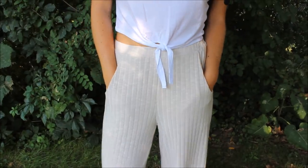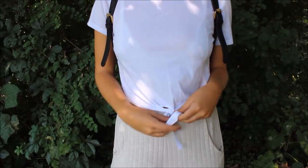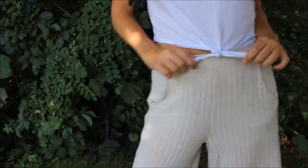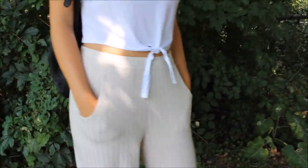For outfit number one, these pants are perfect for school. They're extremely comfortable but still fashionable, and I love the culotte cut. With this, you can pull off a bit of a more cropped style top, since the pants are high waisted, so that's exactly what I did with this tie top from Garage.